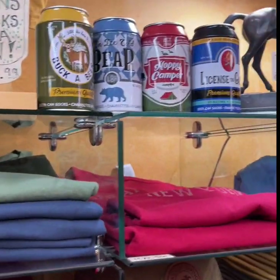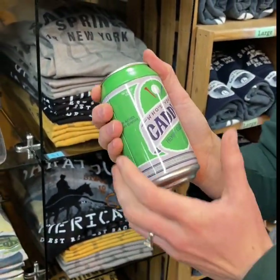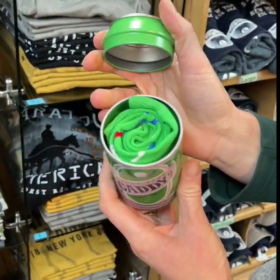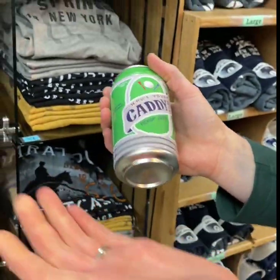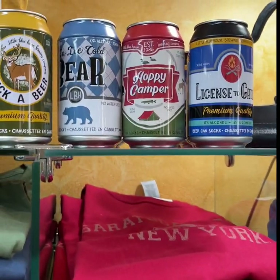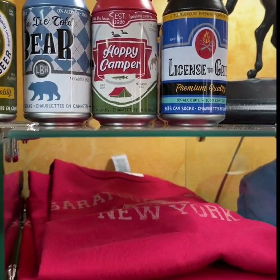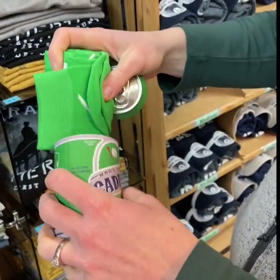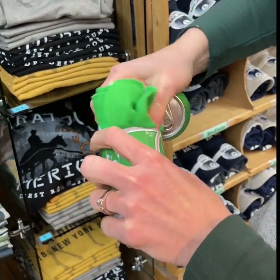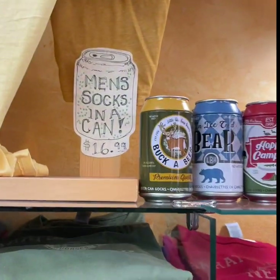Another fun gift that we started carrying this year — because socks are so popular — these are actually socks that come inside of a beer can. You could use the can afterward as a little bank or to store something in. They all have a sock that matches the theme on the outside. This one's catty, so inside you're going to have golf socks. Those are a fun dad gift, or for a college kid — they always like things like this.